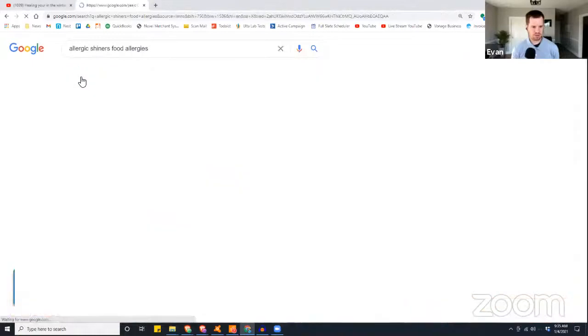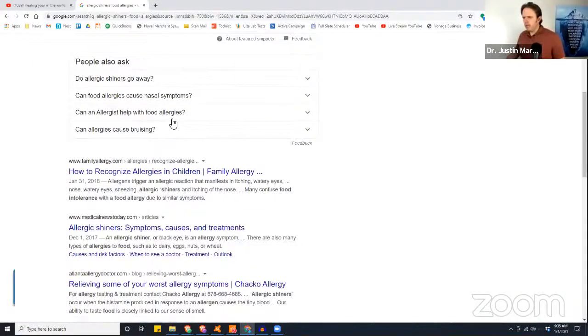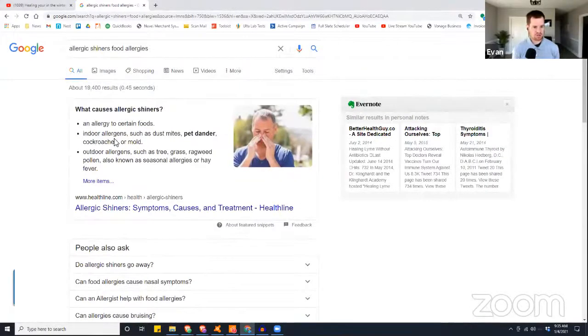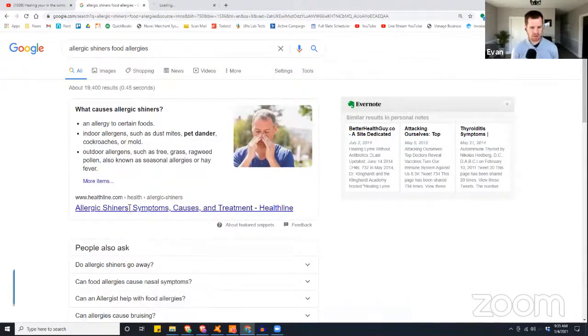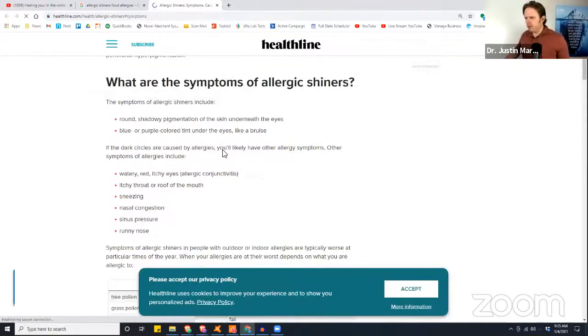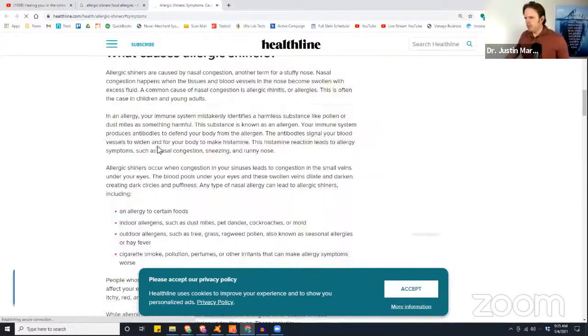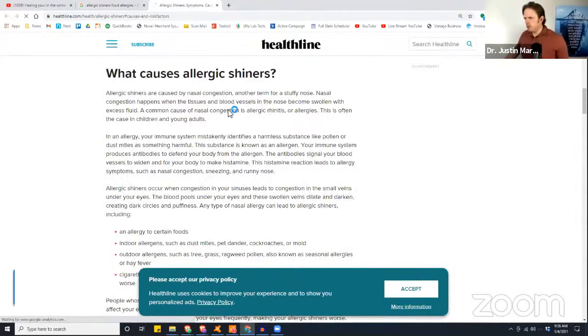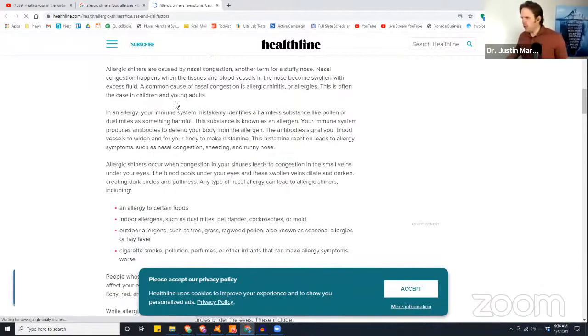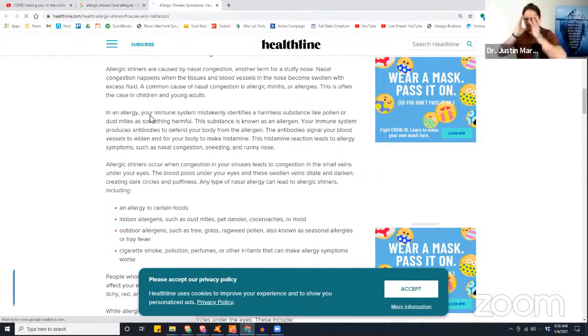I wonder if there's a histamine connection to this too. Yeah — anytime you have a food allergy response, part of an allergenic response is going to be histamine. And interestingly, mold could be a trigger of the allergic shiners too — I never even thought about that. Anytime you breathe stuff into that sinus cavity, whether it's outdoor allergens like dander or cedar or grass pollens, those can play a big role. What happens is the tissues and blood vessels in the nose become swollen and excess fluid happens. Histamine causes vasodilation — these blood vessels get swollen, you get more blood, more lymphatic flow, more immune reaction, and all that stuff tends to pool right there where the sinus cavity comes together in the T-zone.